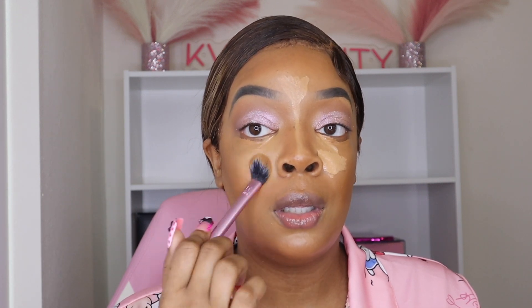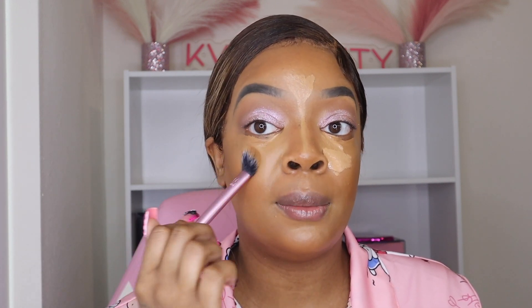So now I'm about to blend out my concealer. When you blend it in, make sure you're doing a tapping motion — this is how you're going to get that seamless blend.